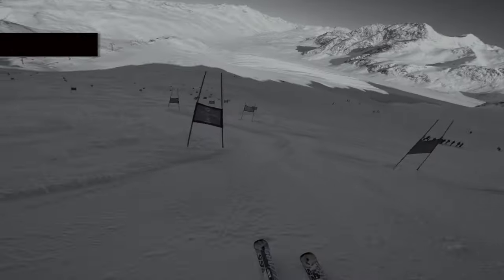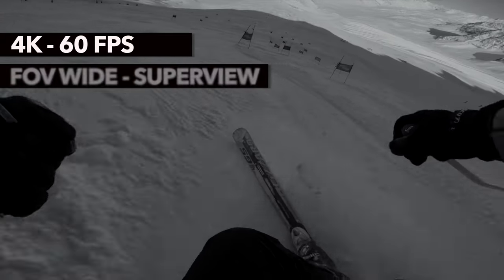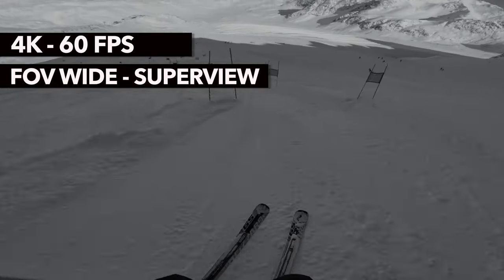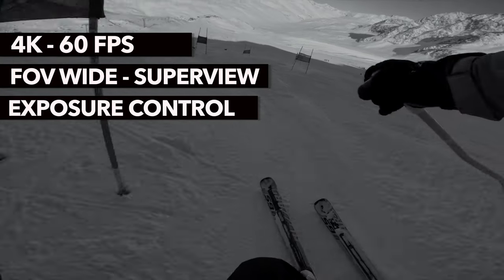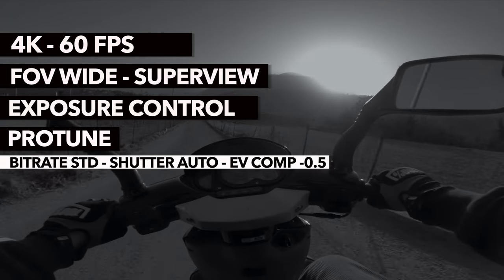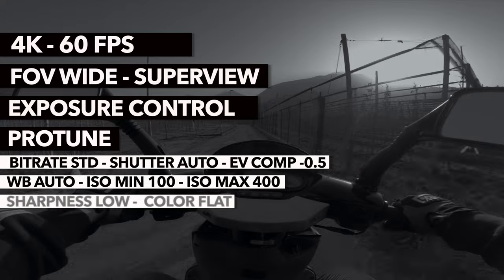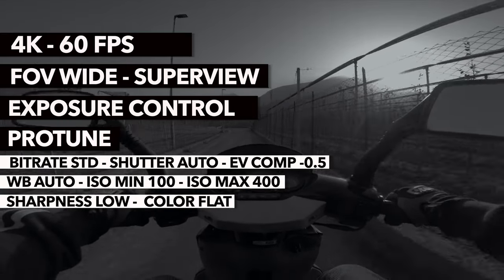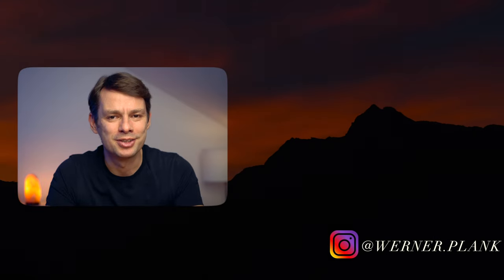Let's briefly recap the most important settings: 4K for a beautifully detailed image; 60 frames per second for natural smooth shots with the option for slow motion; wide as the default field of view. Superview or a 4 to 3 shot for an enlarged field of view at the top and bottom — here you may need to reduce the resolution to 2.7K. Use the exposure control feature to lock exposure where needed when lighting conditions change. For Protune: bitrate standard, shutter auto, exposure value compensation minus 0.5, white balance auto, ISO minimum 100, ISO maximum 400, sharpness low or medium if you don't want to edit, color flat or GoPro if you don't want to edit, raw audio off, and wind auto. With this, we have our GoPro perfectly set up for our POV activities.